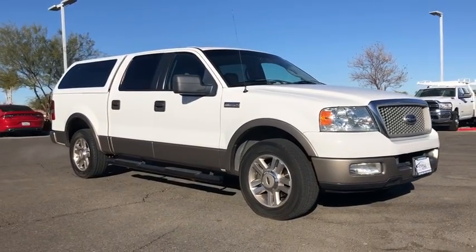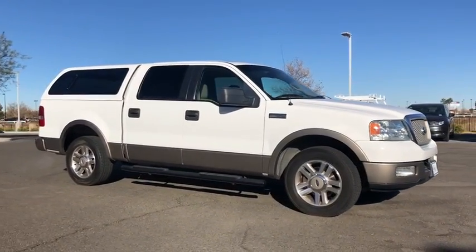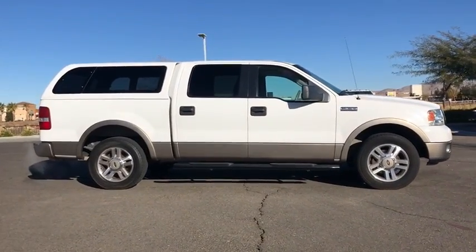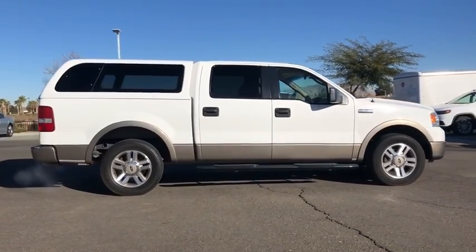Take a ride in the 2005 Ford F-150. A Ford F-150 knows how to handle any situation. It's built to follow orders. No whining.